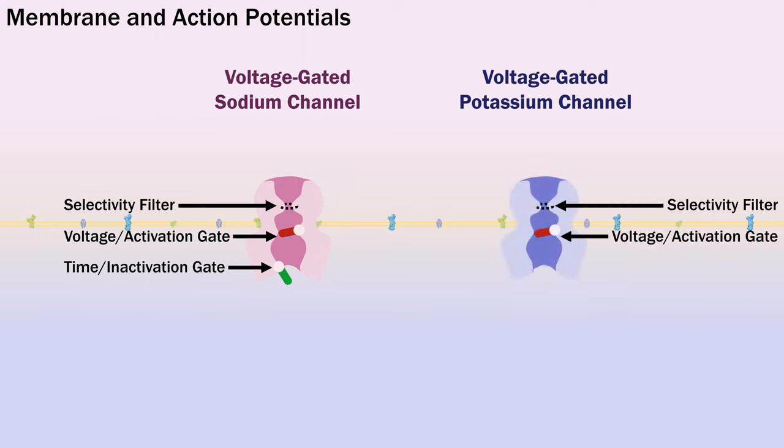This would be my representation of a potassium channel. For the purposes of this model it doesn't require multiple gates, although in reality many calcium and potassium channels have inactivation gates. Some sodium channels have multiple different types of inactivation, but we don't need to go into that.